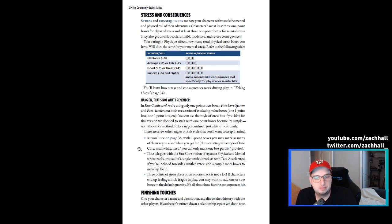Fate Condensed has reverted to a simpler system — basically counting up, where you mark multiple boxes depending on how much stress you got hit with. Fate Accelerated actually has a single track for stress; it doesn't separate out physical and mental. I don't particularly care either way — it just depends on what kind of game you're running. I would probably default to four or five stress boxes for my games.